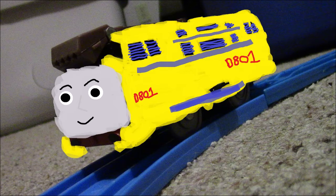Believe it or not, this is Mason Hagen's OC. He is basically a modified Class 40 warship diesel — essentially a Class 40 with diesel tense claw. His livery is yellow with blue and has the lettering D801 on the sidings.